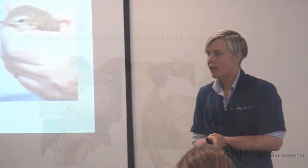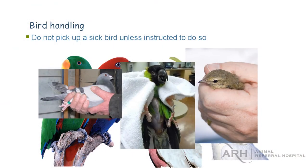I just did a whole bunch of TAFE lessons in bird handling, and this was one of my slides. The question to the TAFE students was: there are two pictures that show correct handling techniques and one that's wrong. Which is the wrong one?